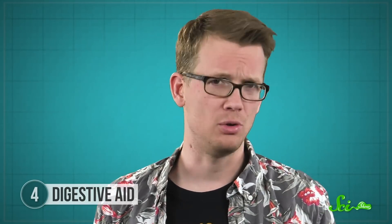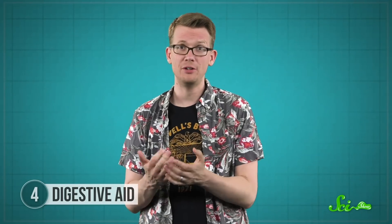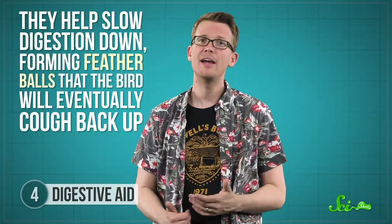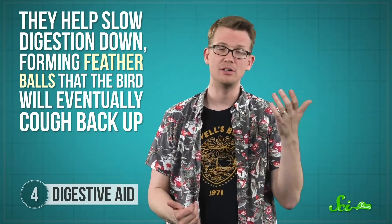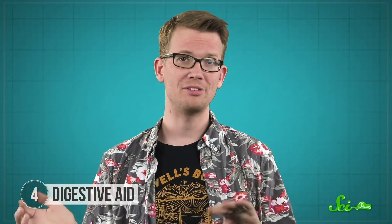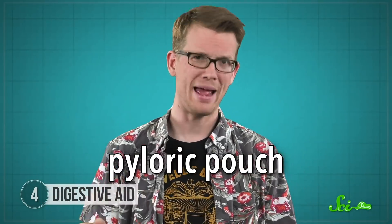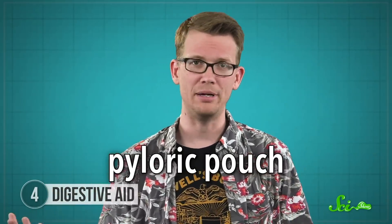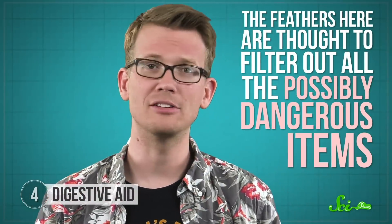But grebes don't do this, and just rely on chemical digestion in their stomachs. Scientists think the feathers, which can fill up to half of the gizzard, do two things. First, they slow digestion down, forming feather balls that the bird will eventually cough back up—that gives things like bones time to dissolve. A second, smaller feather ball also forms in the latter part of the digestive tract called the pyloric pouch. This is the last stage before food moves into the bird's intestines, so the feathers here are thought to filter out all the possibly dangerous items.